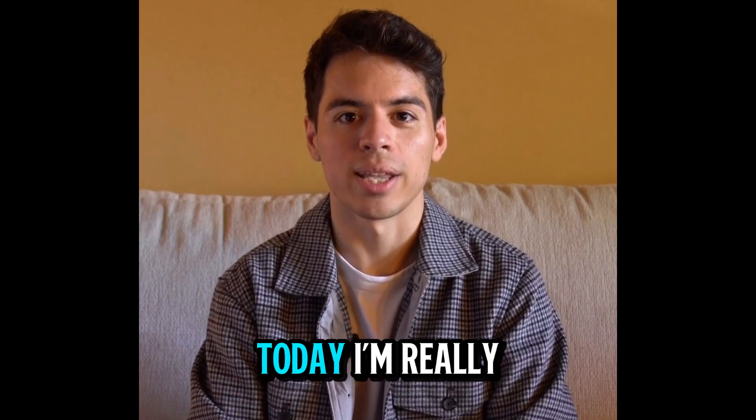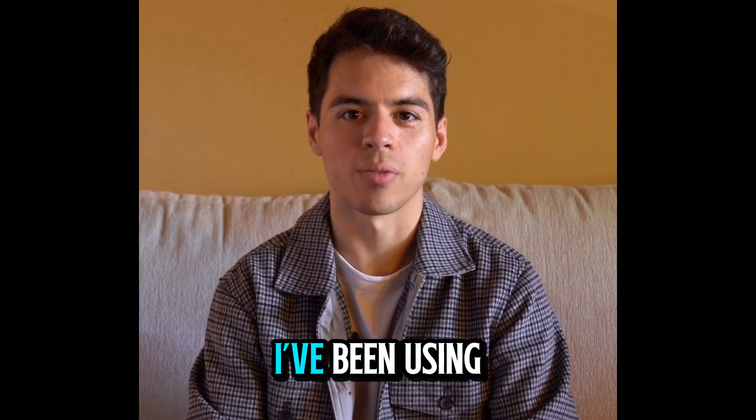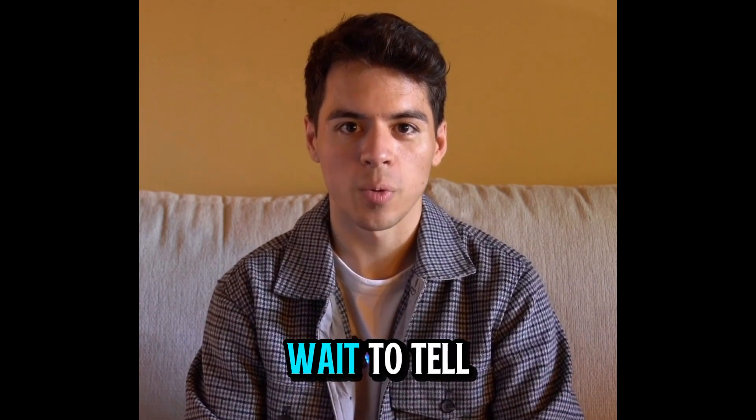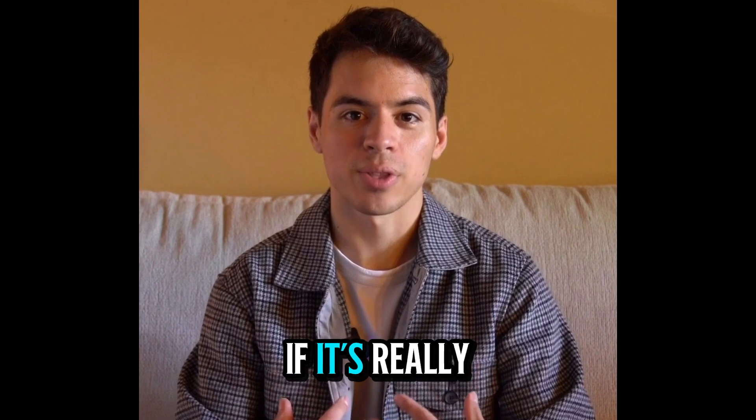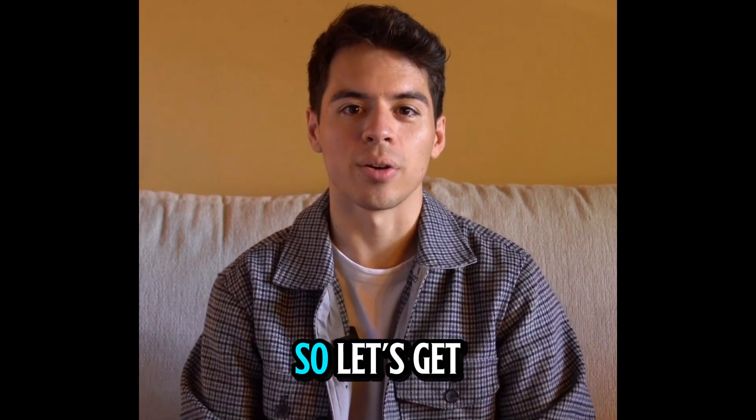Hey everyone, how's it going? Today I'm really excited to share my personal experience with Energy Revolution. I've been using it for about a month now and I can't wait to tell you the results I've seen, if it's really worth it, and a few important tips for anyone thinking about trying it. So let's get started.